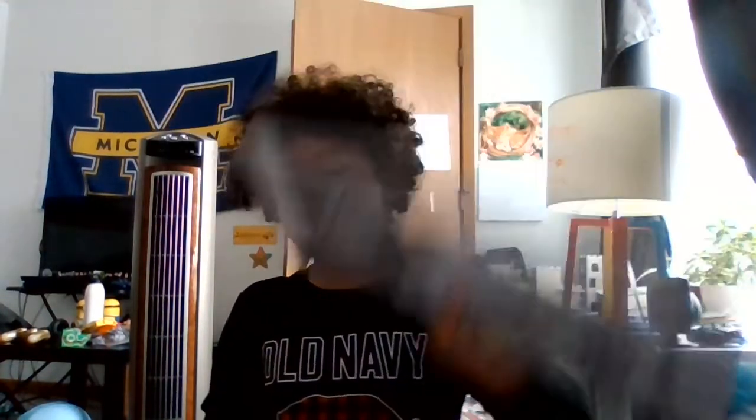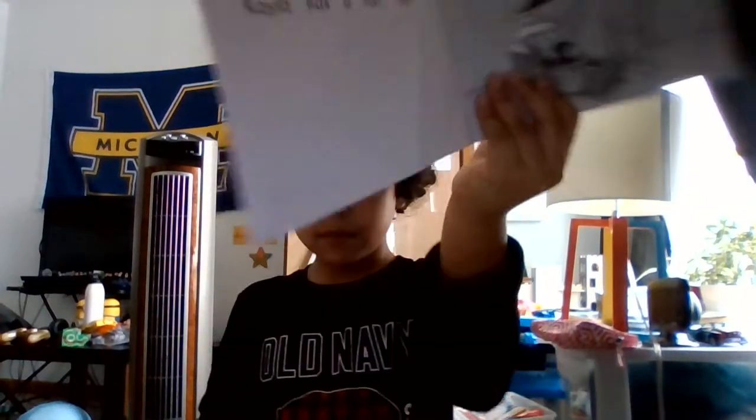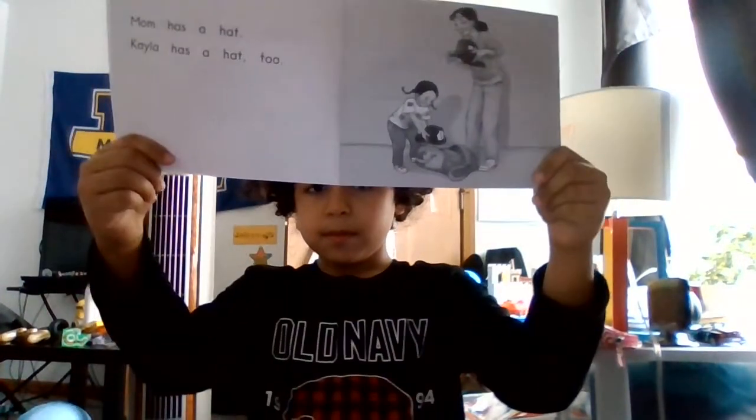The next book that we're gonna be reading is Mom and Kyla. Mom and Kyla. Mom has a hat. Kyla has a hat too. Mom has a jacket. Kyla has a jacket too.